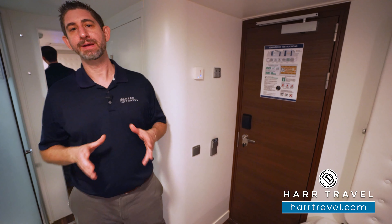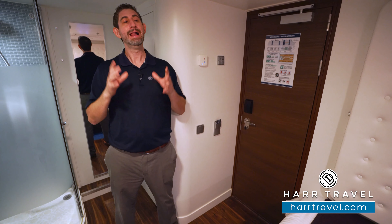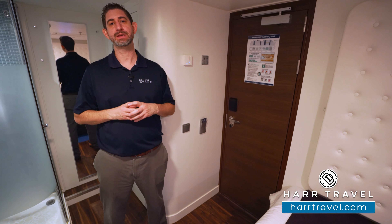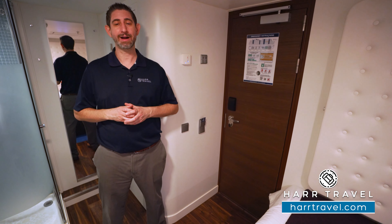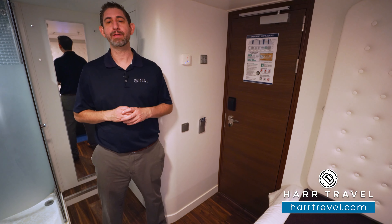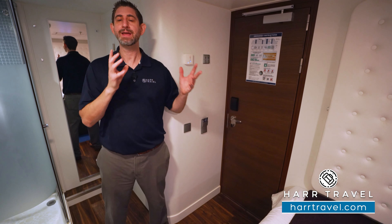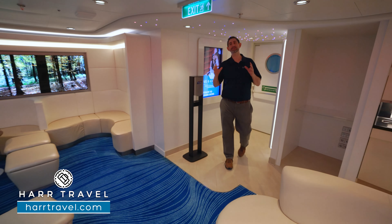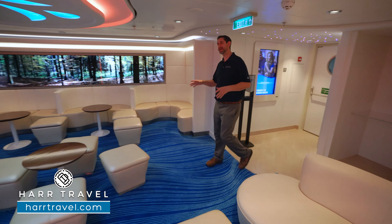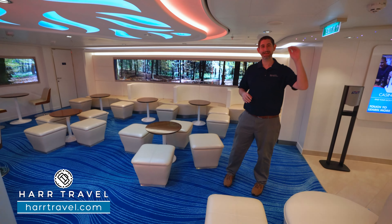The Studio Lounge is such a big difference maker. It's a place to gather for those who are traveling solo, and you're paying quite a bit less than double occupancy prices. Most cruise lines and ships, you're going to pay double if you're traveling solo. I really appreciate that Norwegian has built this, doubled down on it, and continues to add it to their ships. It's a major hit. So now we're headed into the Studio Lounge.